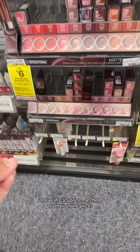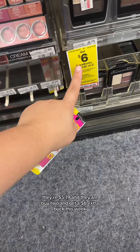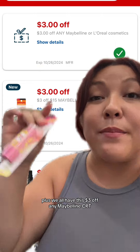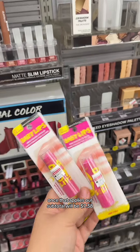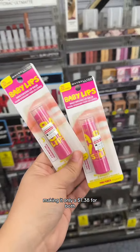I wish CVS price matched their online price. I'm gonna grab two of these Babylips — they're $5.19 and they are buy two and get a $6 extra buck this week. Plus, we have this $3 off any Maybelline CRT. Once that applies, our subtotal will be $7.38. I'm gonna roll a $6 extra buck since that's what we're getting back, making it only $1.38 for both.